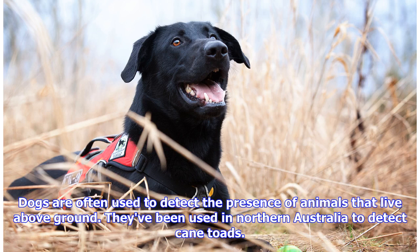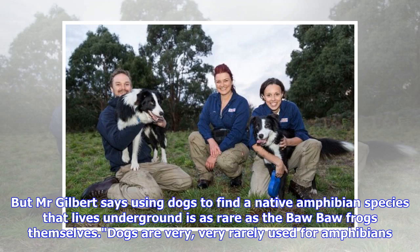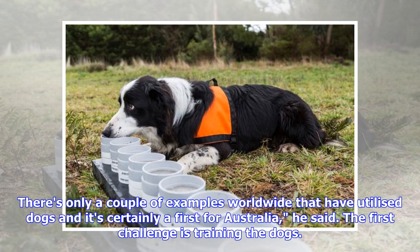Dogs are often used to detect the presence of animals that live above ground — they've been used in northern Australia to detect cane toads. But Mr. Gilbert says using dogs to find a native amphibian species that lives underground is as rare as the Baw Baw Frogs themselves. Dogs are very, very rarely used for amphibians. There are only a couple of examples worldwide that have utilized dogs, and it's certainly a first for Australia, he said.